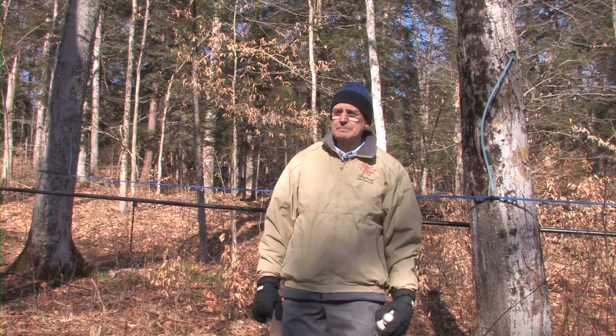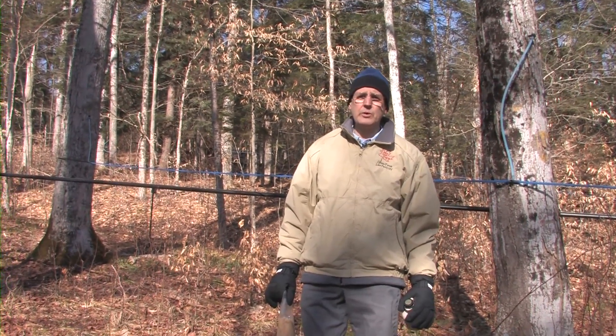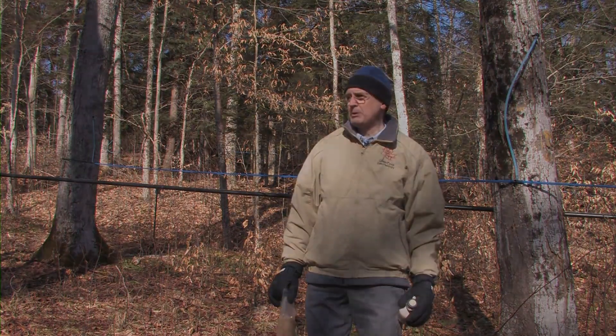We're standing in the middle of a sugar bush at the Arnott Forest, which is a place that we use for making maple products, but more for doing research and education about the maple industry.